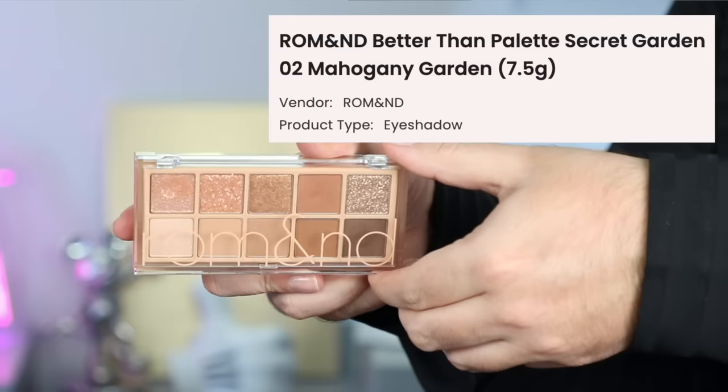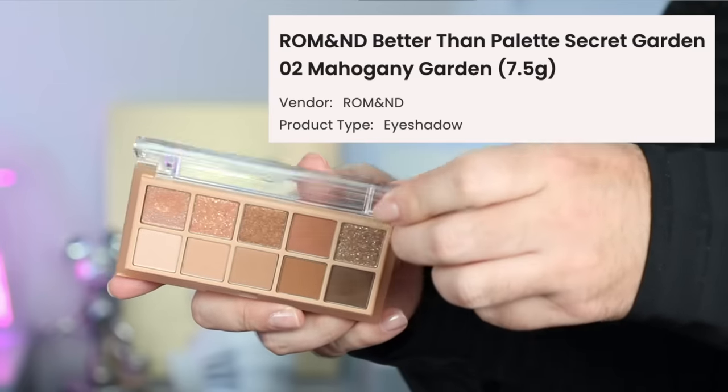We are going back to Romand — my lips look so good, I love that. This is one of their Better Than palettes — this is Mahogany Garden. She used kind of a deeper nude, a nude, and then a shimmer on the inside corner. Let's do that — I'm a bit nervous. Any clean brushes will do. Let's go.